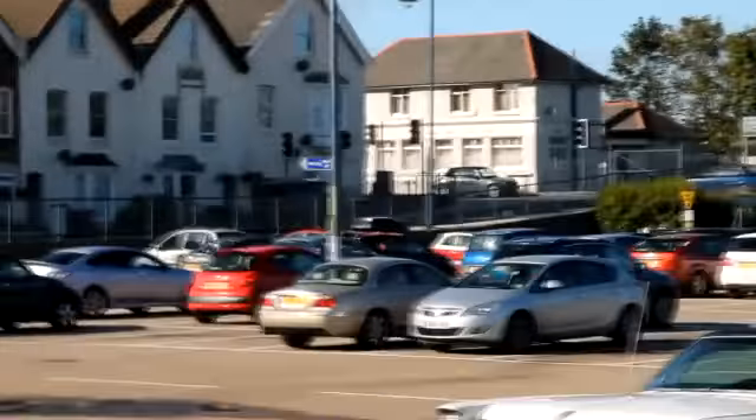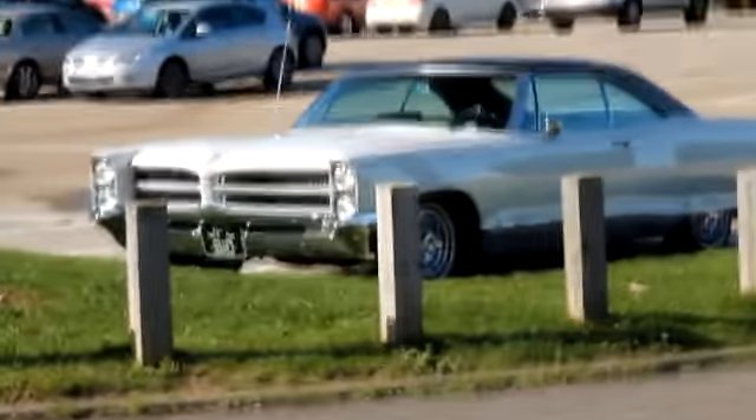Well there you are, there's a few cars in Wichita for you. Just pan back down — there you go, another view of that Buick.